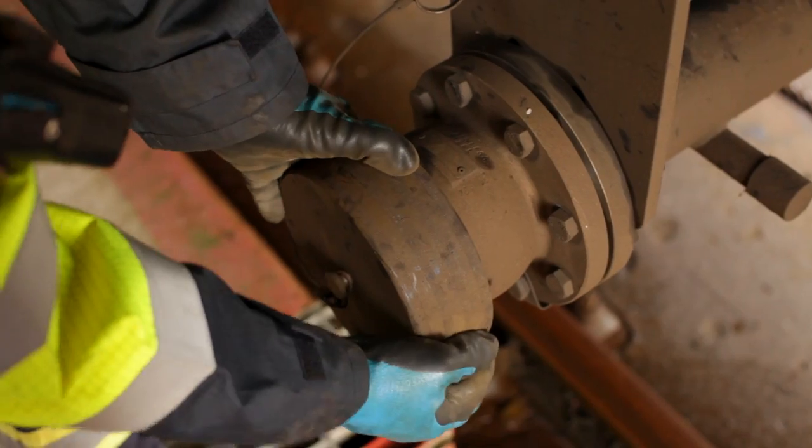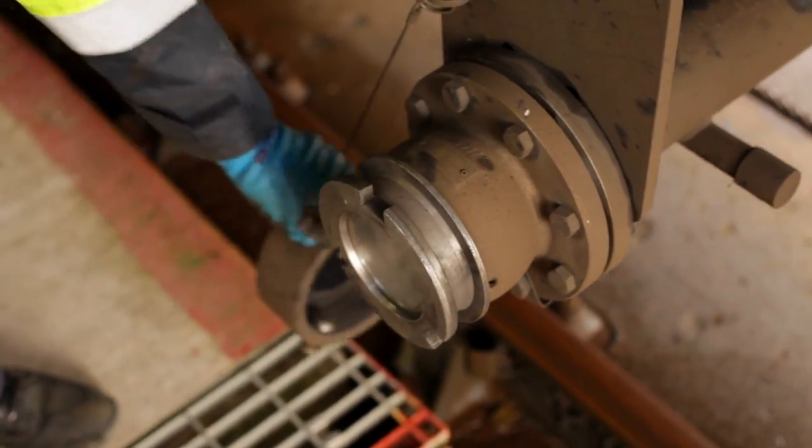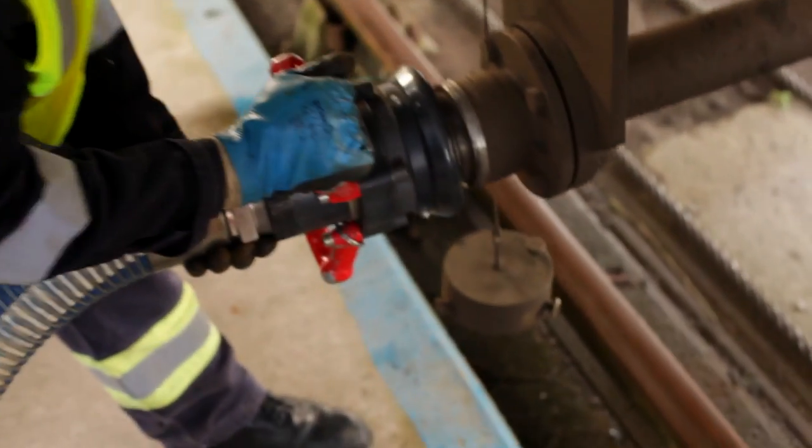Once we've carried out our pre-safety checks we can start to load the train. This consists of connecting a scully lead, connecting a vapour hose, and connecting a liquid hose.